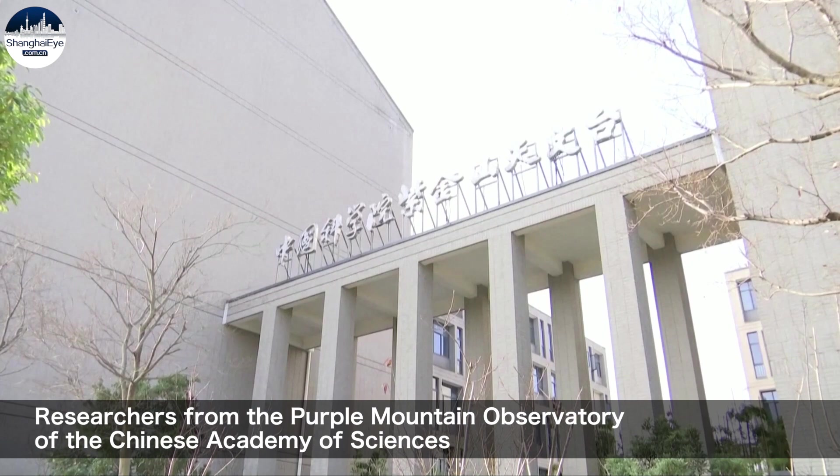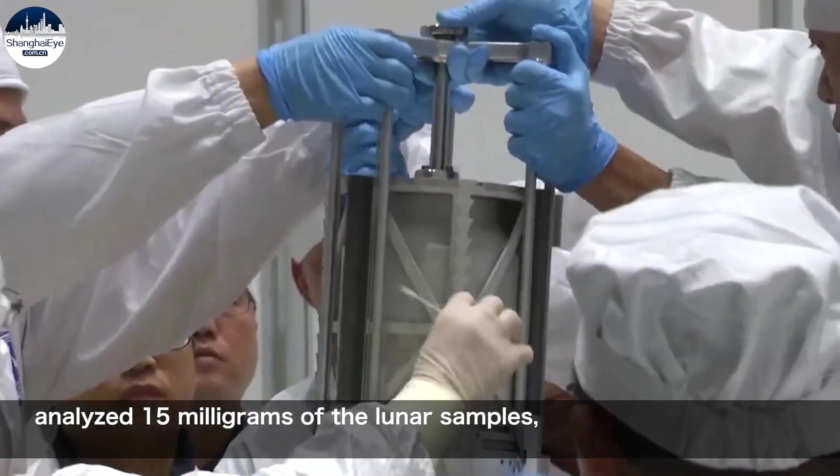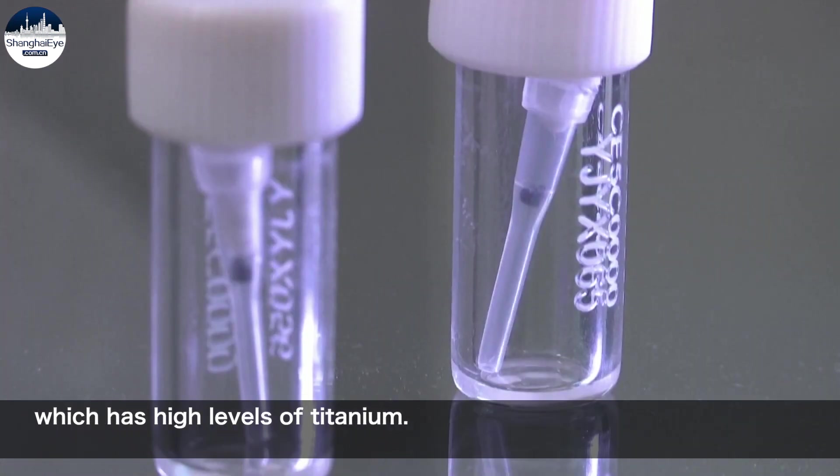Researchers from the Purple Mountain Observatory of the Chinese Academy of Sciences analyzed 15 milligrams of the lunar samples and discovered that their characteristics were mainly those of a new type of basalt, which has high levels of titanium.